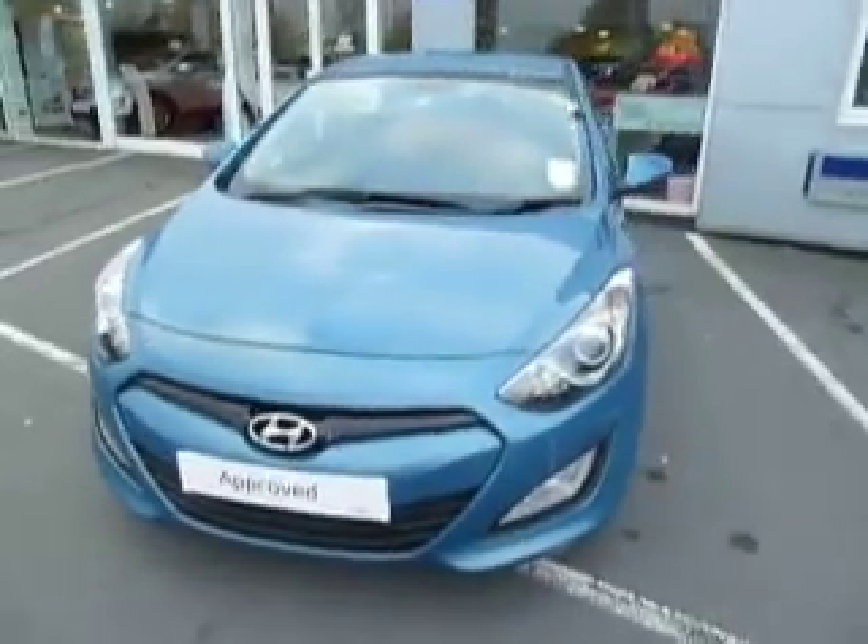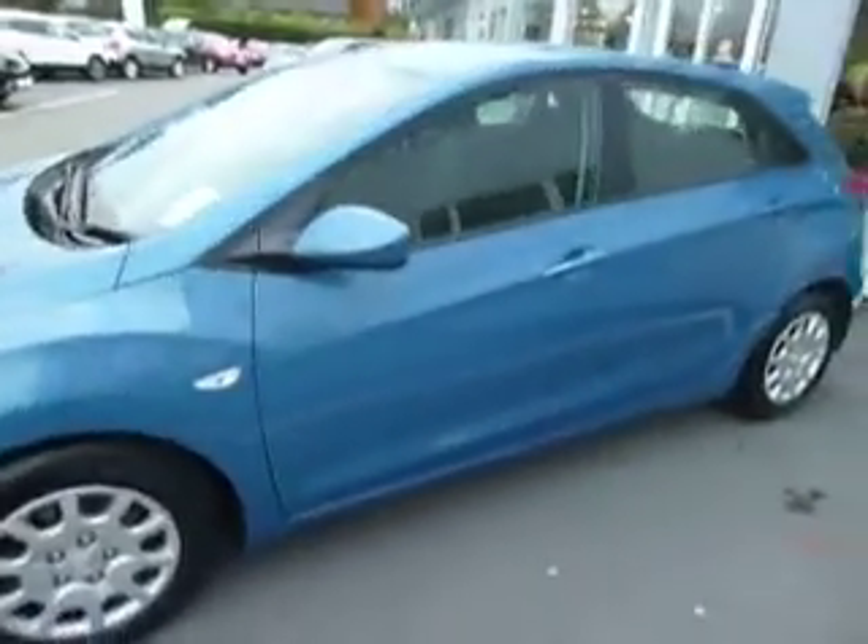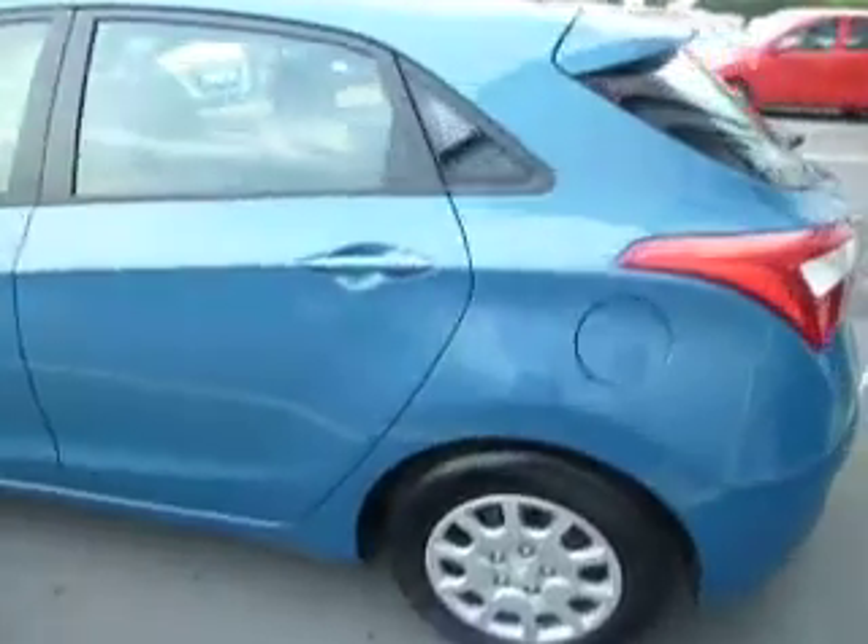Hello and welcome to JT Hughes Hyundai in Oswestry. My name is Steve and I'm going to show you around this Hyundai i30. It's a 1.4 petrol, 6-speed manual in the Classic specification.